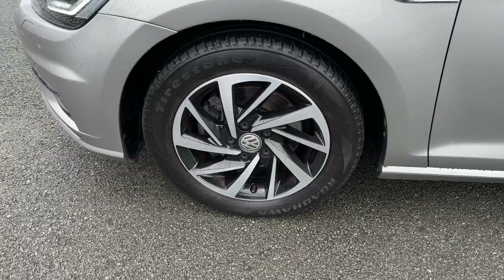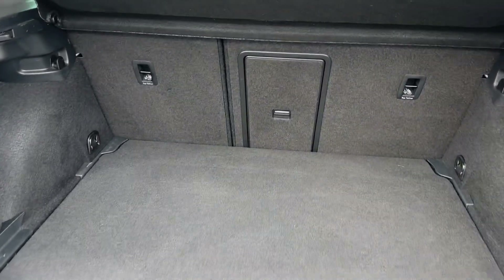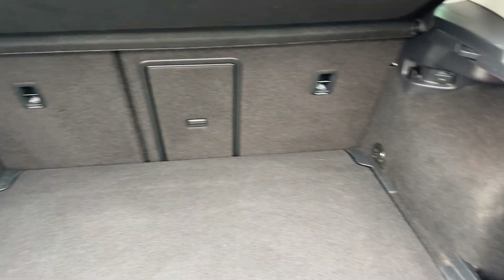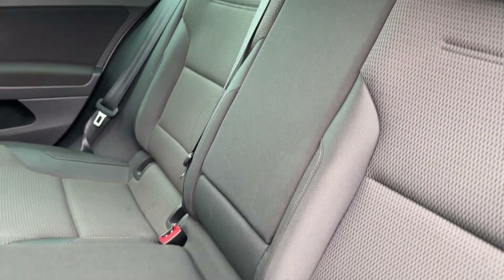Standout features on this Golf include full LED headlights with daytime running lights, as well as Volkswagen design diamond-cut alloy wheels. In the rear, matching full LED tail lights are on offer, and the boot space can easily swallow weekly shopping with a few suitcases — and that's even before folding them down in a 60/40 split. There's even a space saver spare on offer.